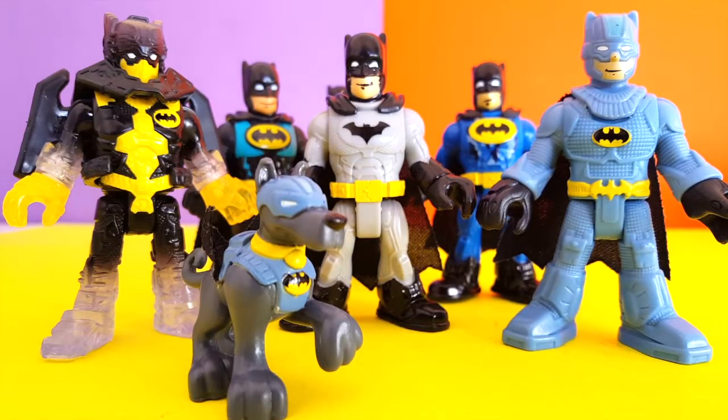Hey guys and welcome to another Superhero Toys video. This time we have a whole bunch of Batmans here. We have a few things going on so let's go ahead and let me show them to you so you know what we're talking about.